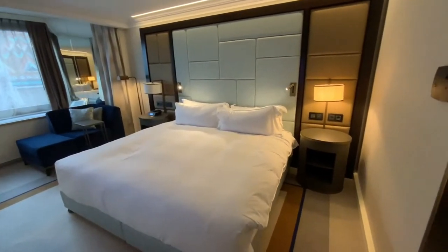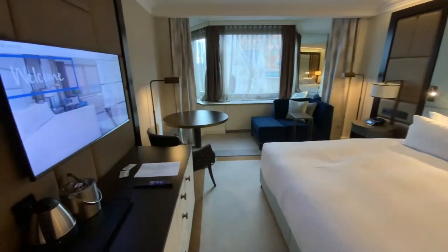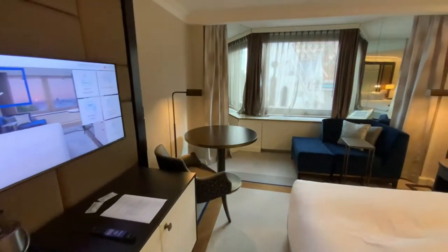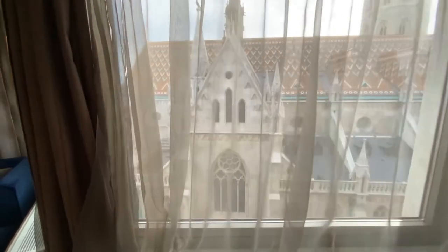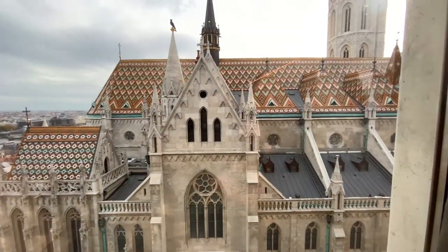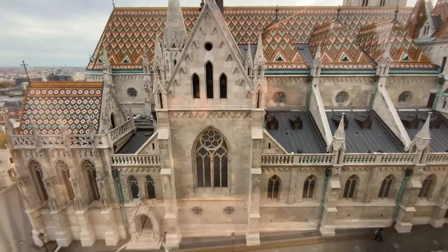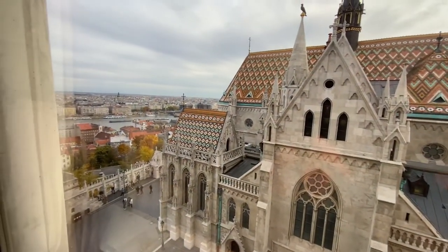This time I booked a King Executive Room. It's a 31 square meter room with a huge king-size bed, flat screen TV and a view. It's one of the most unusual hotel views in my life. There are some rooms with a view of the Danube River, but I wanted this one. Matthias Church has such an adorable roof that it makes you look at it constantly.